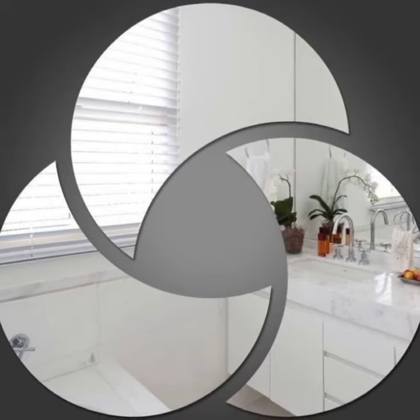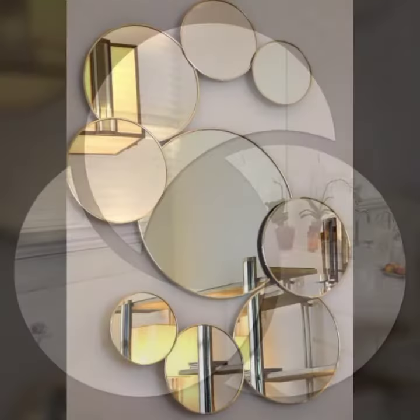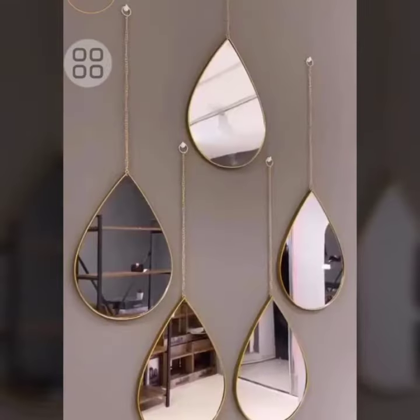Round mirrors are a popular choice for bathrooms and bedrooms. They can help to make a small room feel larger. Rectangular mirrors are a good option for hallways and living rooms. They can help to create the illusion of depth.